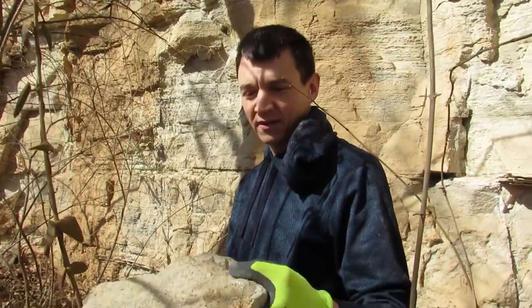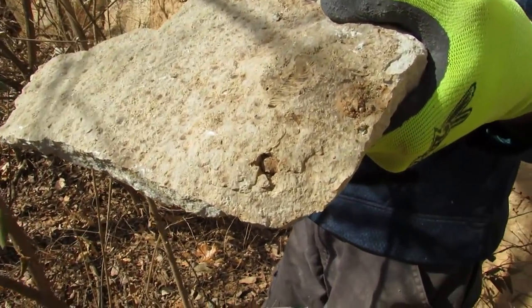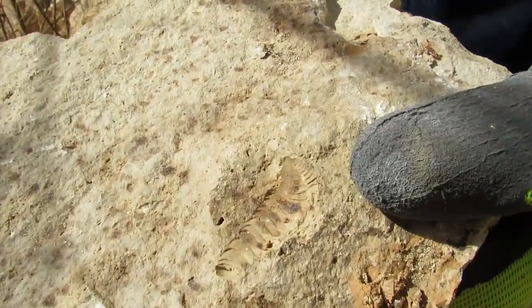I got one. I kept digging where I found that snake, and eventually I found this trilobite — a little imprint there.